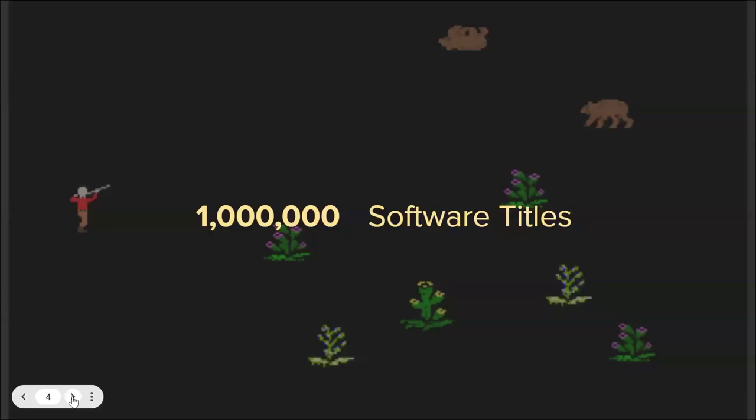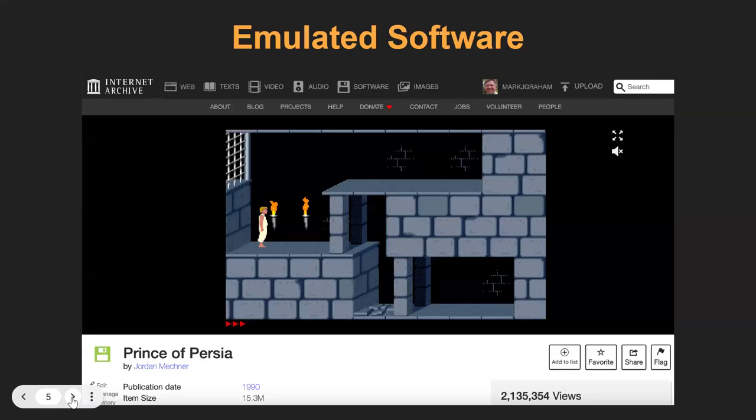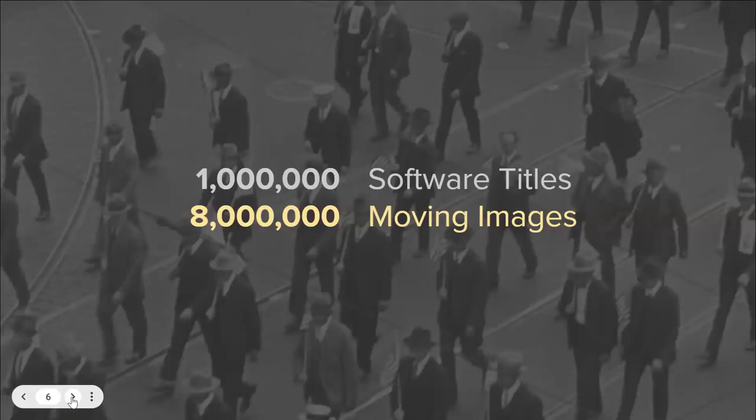What do we do at the Internet Archive? We're a 28-year-old nonprofit dedicated to the mission of universal access to all knowledge. We collect born digital material, preserve it, organize, and make it available, as well as analog material that we digitize, organize, and make available — including more than a million software titles. For example, Prince of Persia. And we don't just archive this material, but through emulation software, you can actually use it online in your favorite browser.